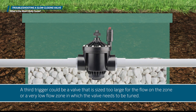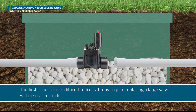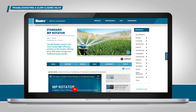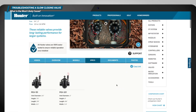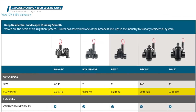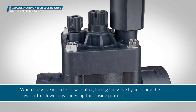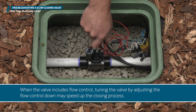A third trigger could be a valve that is sized too large for the flow on the zone, or a very low flow zone in which the valve needs to be tuned. The first issue may require replacing a large valve with a smaller model. Look at the expected flow of the zone based on the sprinkler and nozzle types, then consult the manufacturer's charts for proper valve sizing. When the valve includes flow control, tuning the valve by adjusting the flow control down may speed up the closing process.